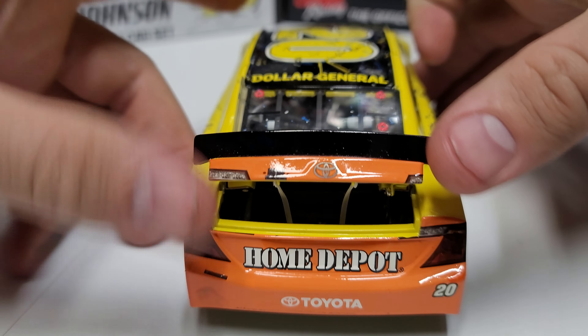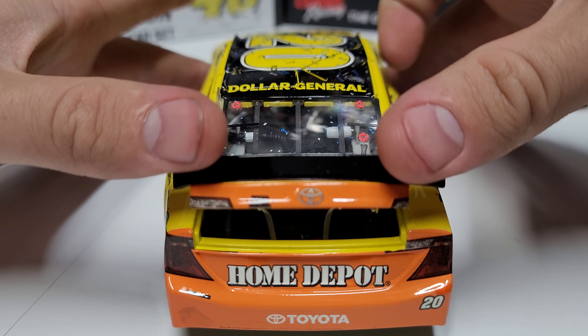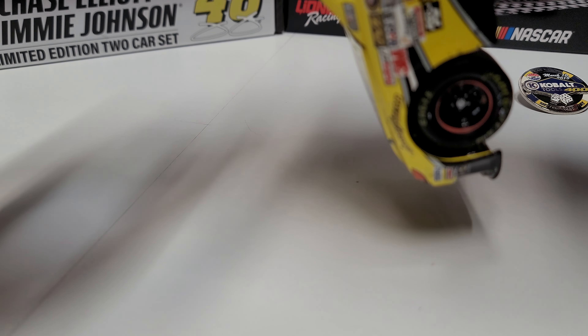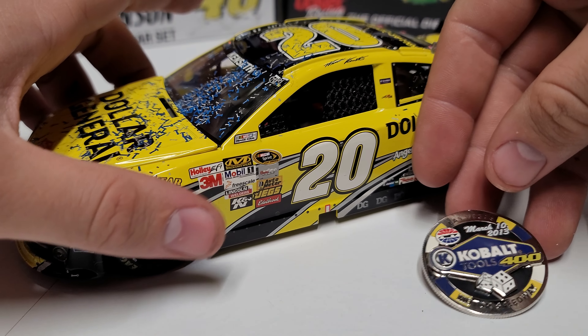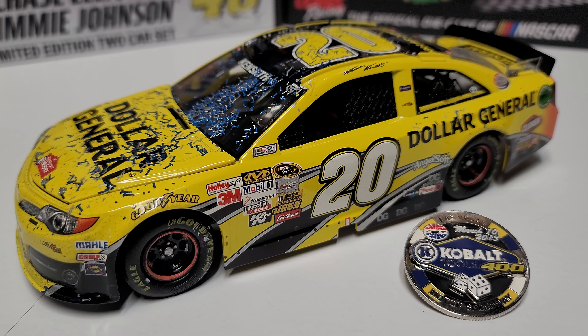Moving to the back, we've got Home Depot — the all-orange back of the car, which is always kind of cool. You can see the braces, tethers, and fuel cell in there. The back of the car is just this bright orange Home Depot spot with the ethanol ring as well. We'll show the roof flaps real quick — there's a cool feature there. You can see the two tethers tying the roof flap down. Overall, it's a really neat paint scheme. I've always liked the bright yellow Dollar General car.